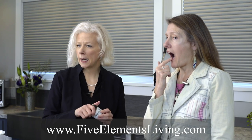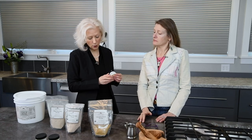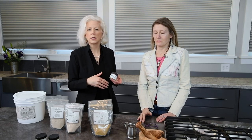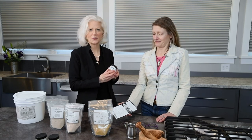Voluptuous V is available at FiveElementsLiving.com and also on Paula's website, PaulaUMLRN.com. We also have a list of retailers in the area that you can buy from. If you have any questions about the product or the ingredients or how to use it, visit VoluptuousV.com. Tell us your stories!